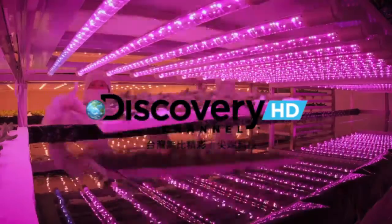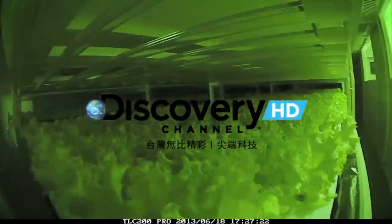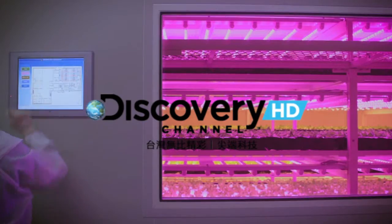In this environment, plants grow quickly and organically, free from pests and the need for pesticides. Factory plant lights, water and filtration can all be controlled with the touch of a button.